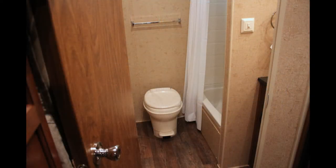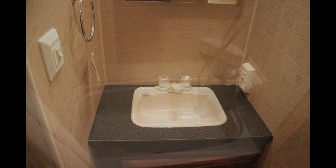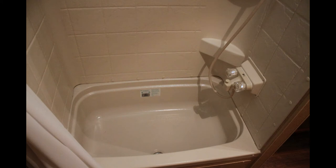Your living quarters are quite practical, with a large bathroom next to the bunks, complete with toilet, sink, vanity, medicine cabinet, bath, shower, and a thermal insulated bath skylight.